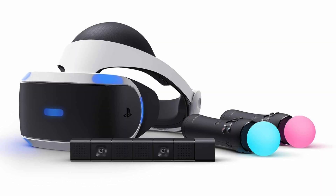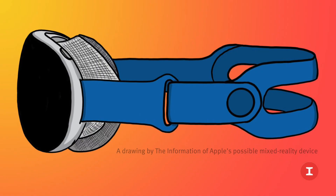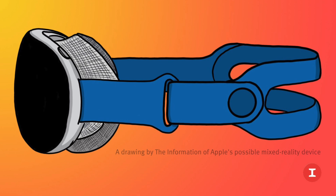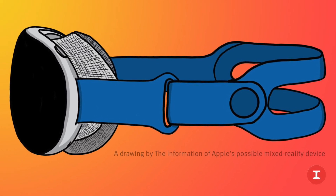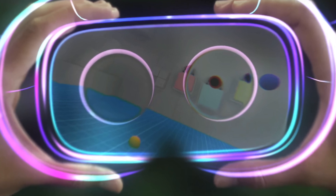Sony recently announced they're going to be using the same technology in their PSVR 2 headset for eye tracking, which could suggest that the main form of controlling this headset could be eye tracking, with the smaller AMLED panel used for that purpose.